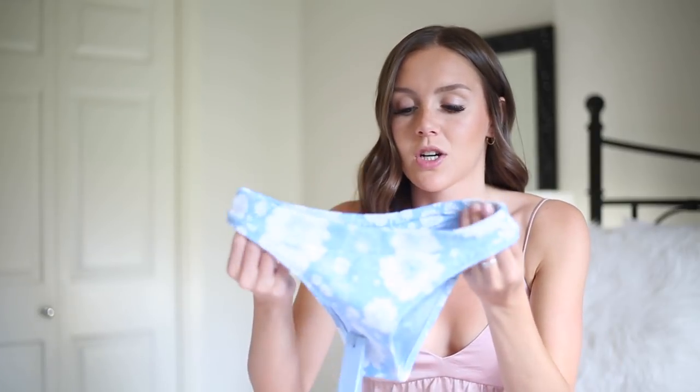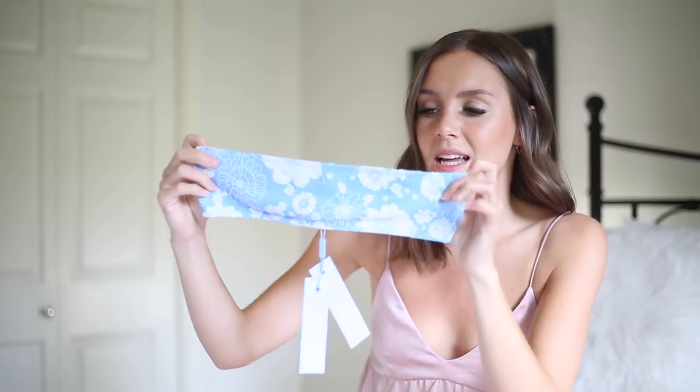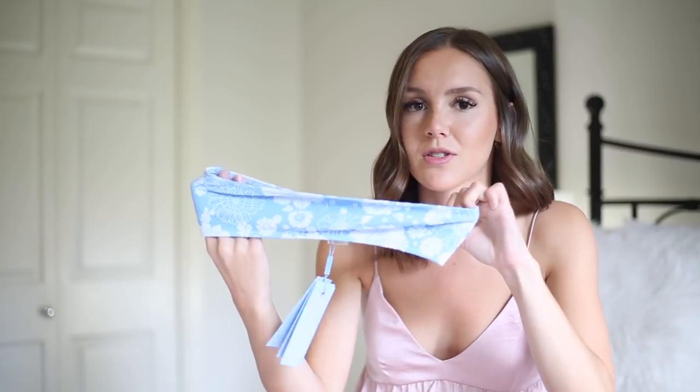The next bikini is by the brand Triangle — I'm sure you all know them, they really blew up the last few years. I just got it in the mail and it's so pretty — a high-waisted blue floral print with a strapless top. I'd definitely recommend sizing up if you have bigger boobs since the top runs very small. I got an extra small. It'd be really good for tanning.